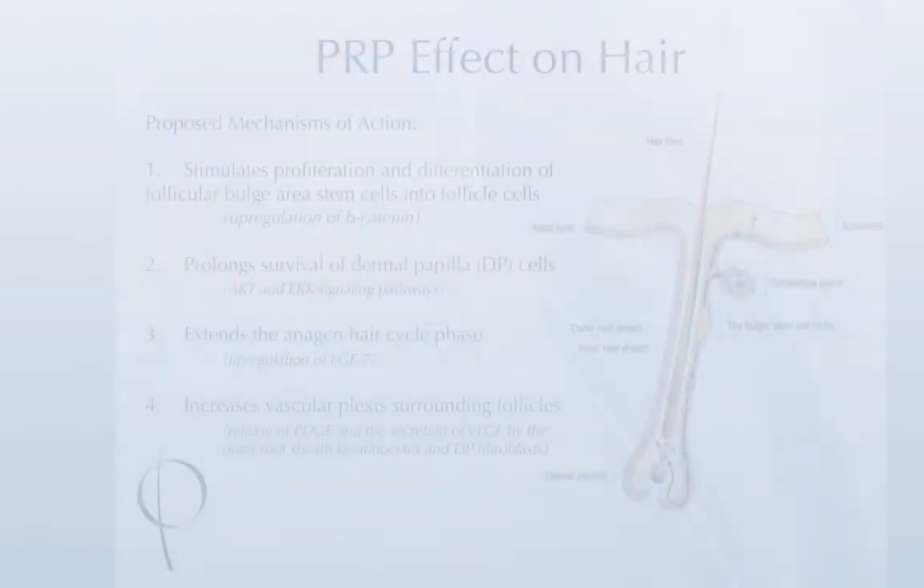The idea behind PRP is that you're healing something without injuring it. When you get a cut, the first cell to arrive is a platelet cell. It sends out signals called growth factors, and those growth factors help recruit cells involved in the clotting cascade and the healing process.